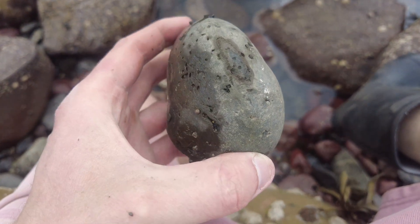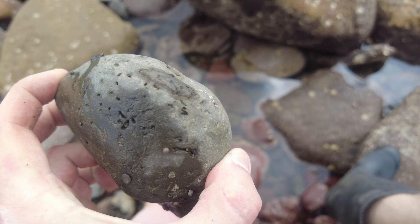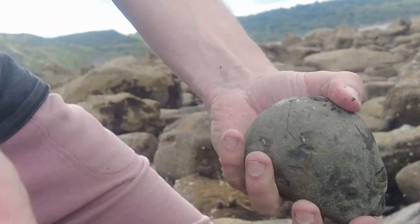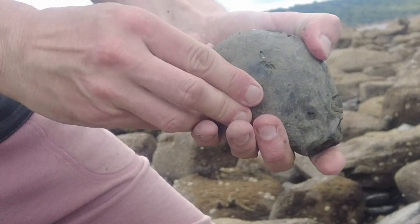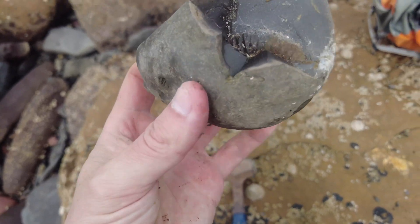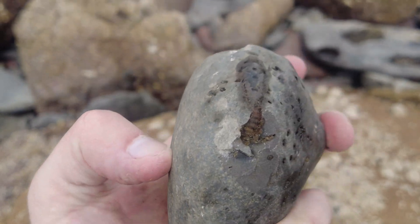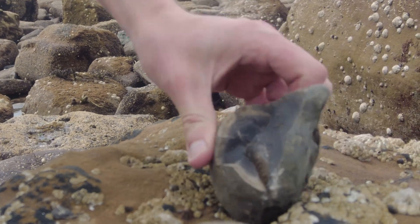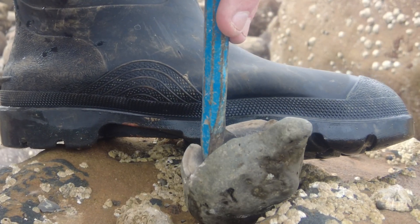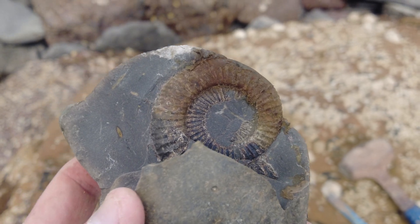I've just picked this limestone nodule up — I'm going to give it a tap open right now and hopefully we'll get a good specimen from it. One tap and it's cracked, not really where I wanted it to go. Could have just gone straight through the ammonite, but there's only one way to find out. Oh — that's gone perfect actually, to reveal a beautiful ammonite keel there. It's too tempting, so I'm going to get my chisel in and hope for the best. Nice and easy, nice and easy. It's definitely revealed a bit more of the ammonite and I'll be taking this one back — it's definitely split off well enough.